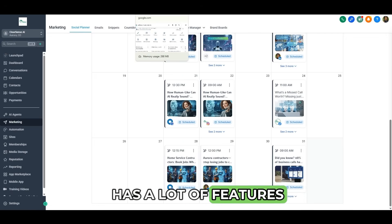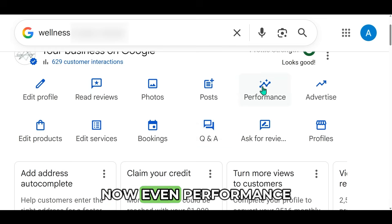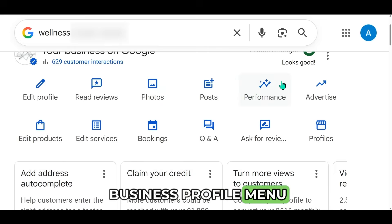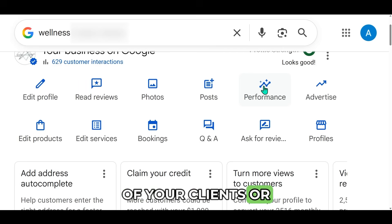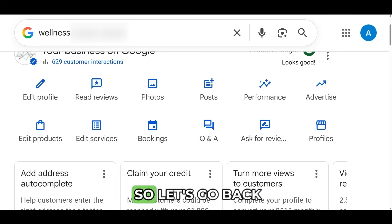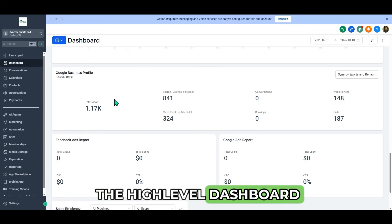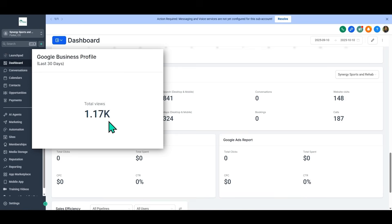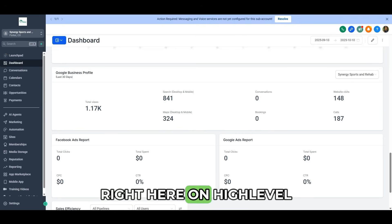Go High Level has a lot of features to optimize your Google business profile. Even performance — this is the Google business profile menu — but you can get the performance of your client's or your own Google business profile directly on High Level. Going back to High Level, you can see my client had over a thousand views in 30 days — all of this visible right here on the High Level dashboard.